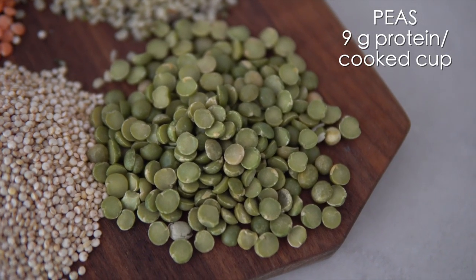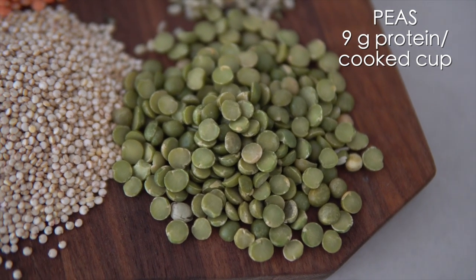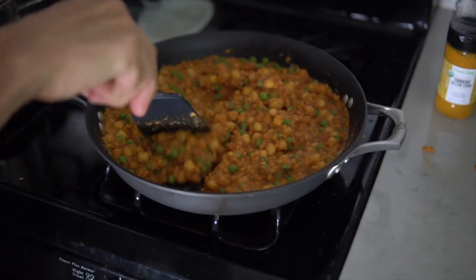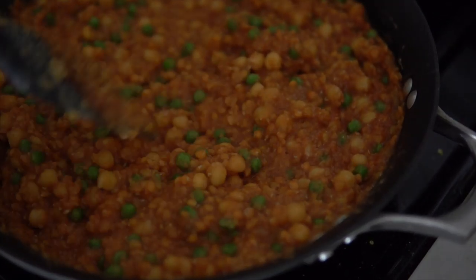Number one is peas. Peas come in a variety of forms — you can find them dry, like these green split peas, or canned or frozen. We do not recommend canned. Max loves peas; I love to mash them into some avocado for him. We love them in all kinds of Indian curry-type stews, any type of soup or stew, or just on the side. Peas are our number one, and the rest will be in ascending order of grams of protein.